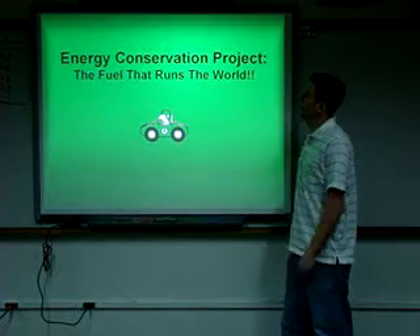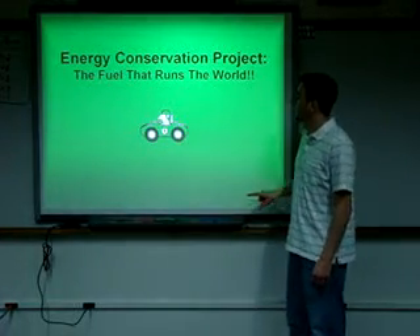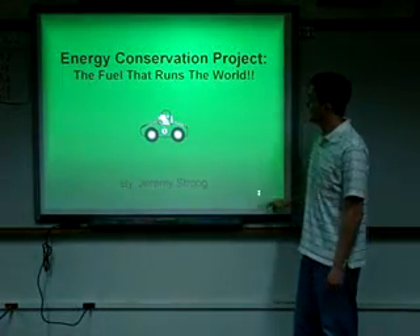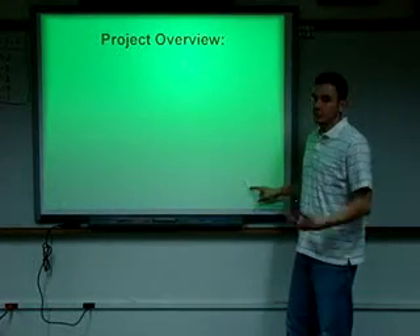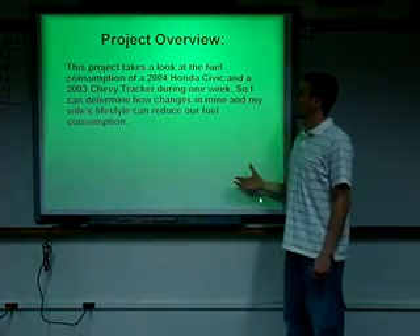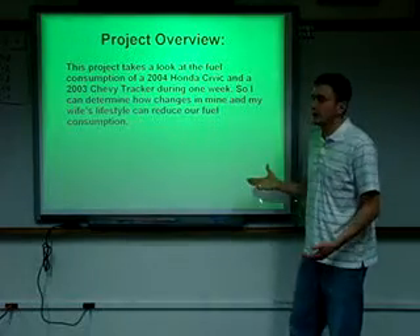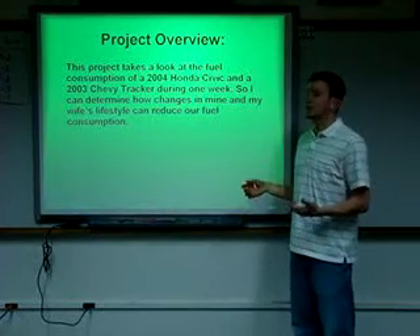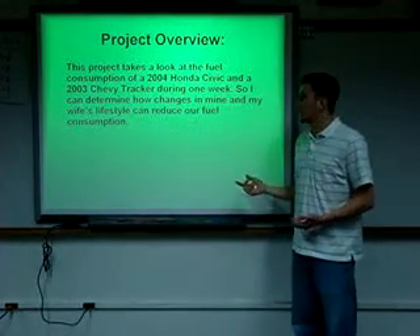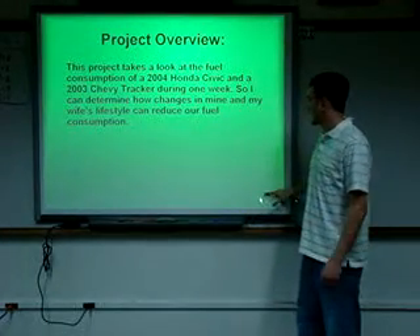This is my energy conservation project, 'The Fuel That Runs the World,' by Jeremy Strong. This is a project overview of what I was looking at. This project takes a look at the fuel consumption of a 2004 Honda Civic and a 2003 Chevy Tracker during one week, so I can determine how changes in mine and my wife's lifestyle can reduce our fuel consumption.